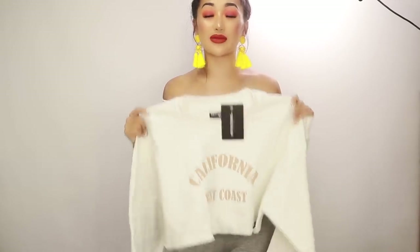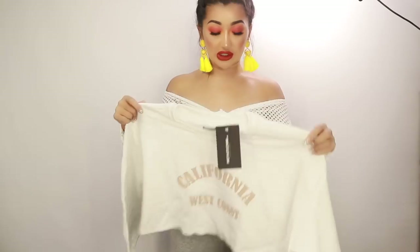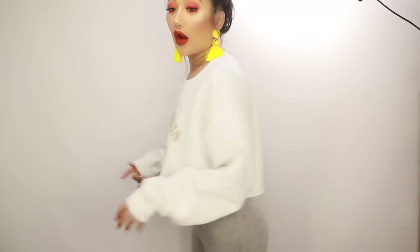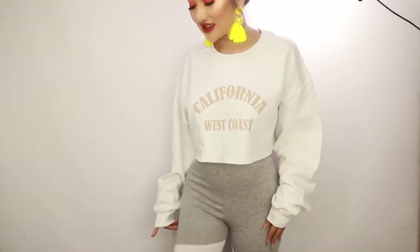I also picked up this really baggy top — I got it in a Medium because a Small was sold out. This is way too big for me unfortunately. It says 'California West Coast' on it. I should have just waited for the Small. It also comes in khaki green. I love white on holiday, but this is way too oversized — the armpits hang really low. It could be nice for a super casual look but only in a smaller size — that's just my fault.